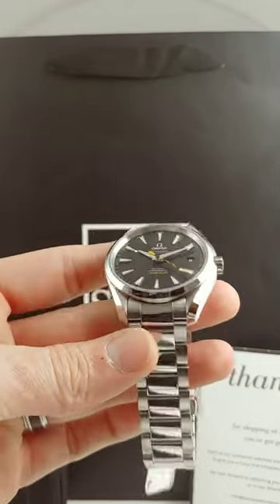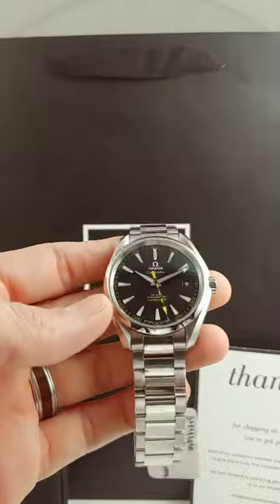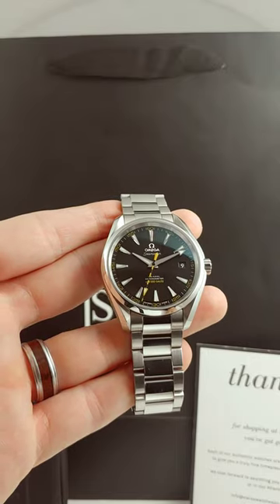Now obviously Omega's testing has now actually exceeded this barrier, and this is not the only watch that has that value. Anything that is chronometer certified from them now is magnetism resistant up to 15,000 Gauss.